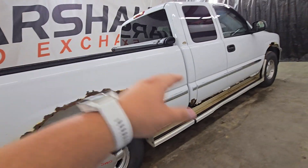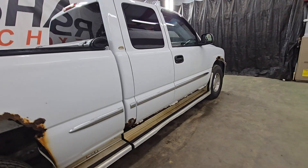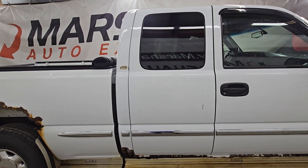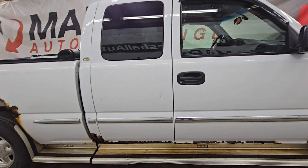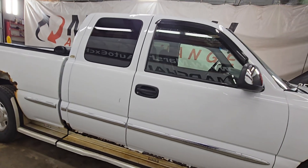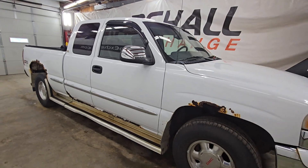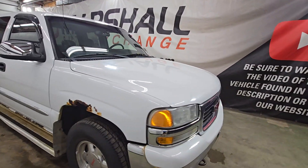Cosmetically, we've got rust — rockers, cab corners, wheel wells. It has rust. I'm not trying to sell you on the fact that it does not have rust, but you can feel confident that the previous owner drove this thing every day. He took good care of it, it was his baby. All the way around, mechanically a solid truck with lots of life left in it.